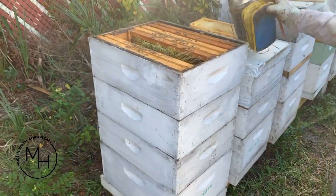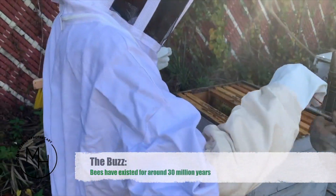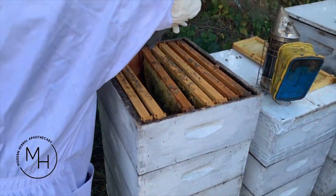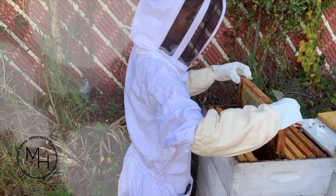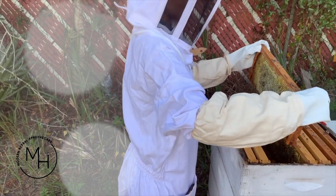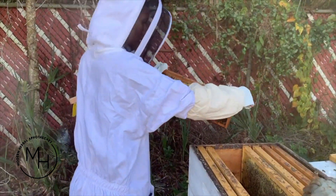I use this just to pry them loose because they stick everything together. Right on the edges, just kind of put it right between there — same thing on the other side. Just kind of hold it in front of the hive and give it a swift shake.